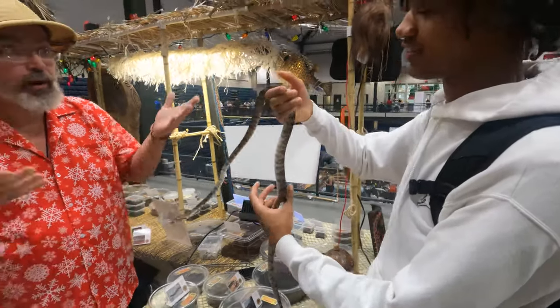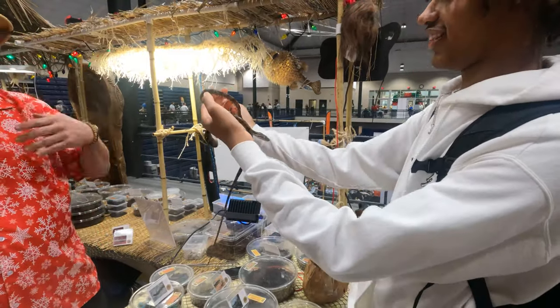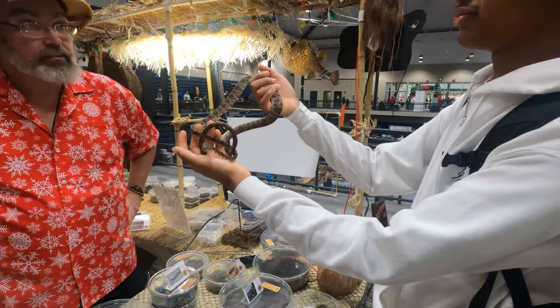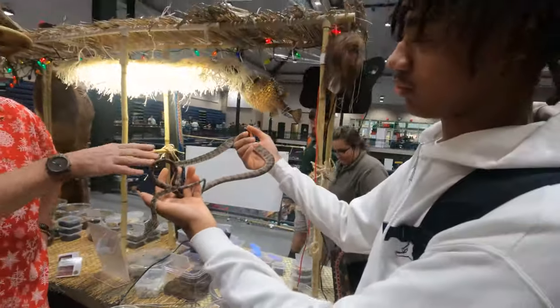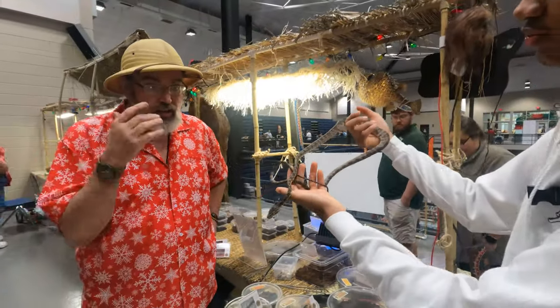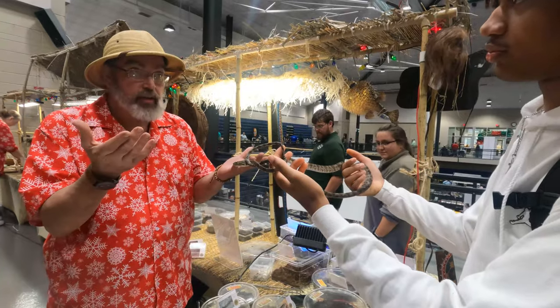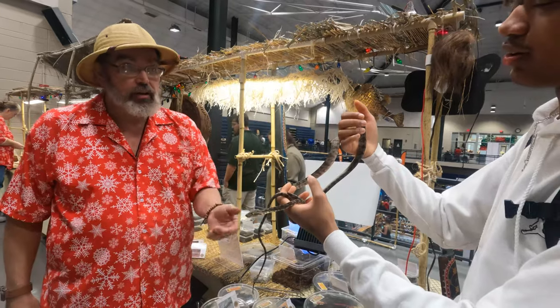That is a tree boa — it's crazy. I've never seen anything like a tree boa. I keep a lot of tiger rats, and tiger rats are another arboreal species. He started holding her like you do with a tiger rat, letting her come and not grab anything else, and this was the result — yeah, it worked.